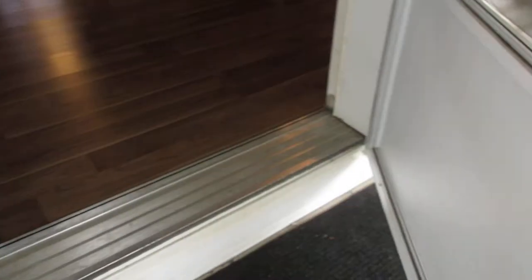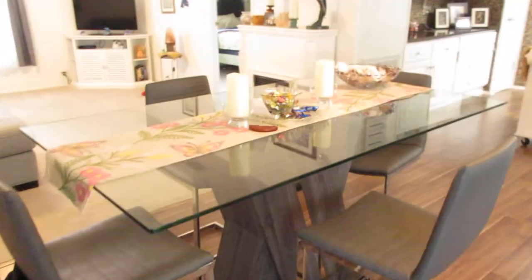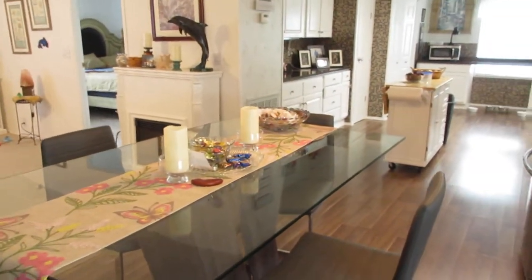As we walk in, we're going to walk into a dining area. Nice hardwood floors. You can see the dining area.